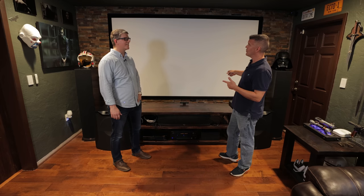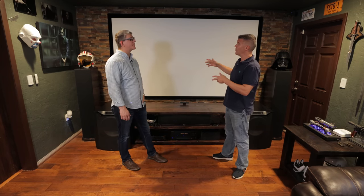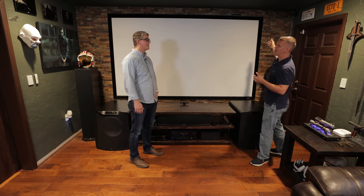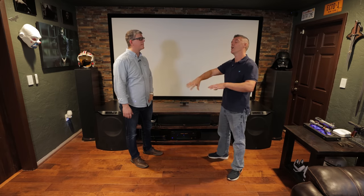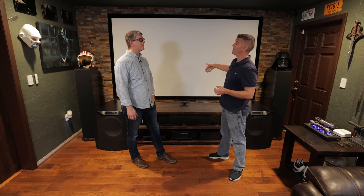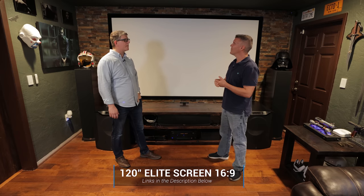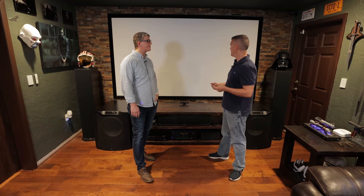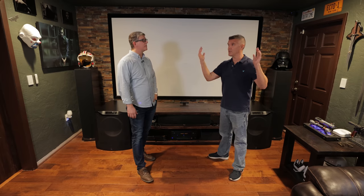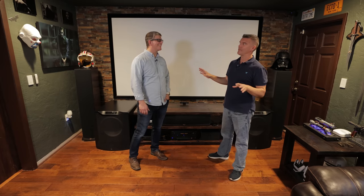Joel originally had a 110-inch screen and considered going to 135, but that would have brought it out too far from the wall and interfered with the rock surround his wife wanted. So they compromised and went to a 120-inch screen, 16 by 9, which he picked up on Amazon for just under $500 at the time. Making the room darker with dark green walls and a really dark green ceiling made all the difference — with white walls there was way too much light bleed.